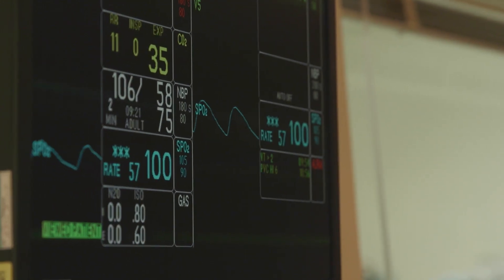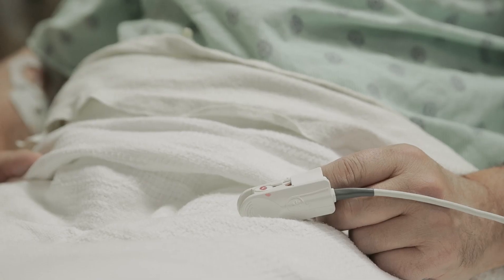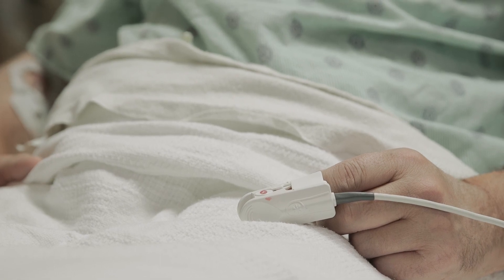Our rapid response team functions like an ambulance within the hospital. We respond to emergencies that are called by clinicians when they're concerned about patients that could be deteriorating, that could be having respiratory distress, or going into cardiac arrest. Prior to having an early warning score, we used to go around on the units and talk to every charge nurse and ask them what patients might be needing to have an extra set of eyes on them.